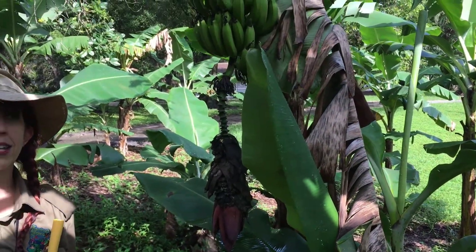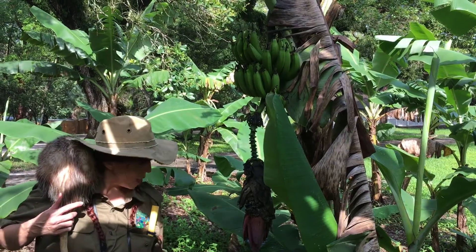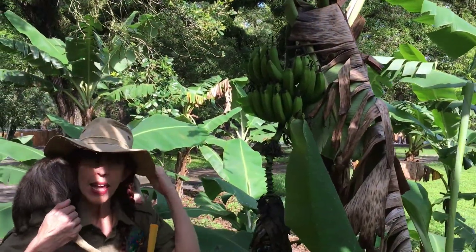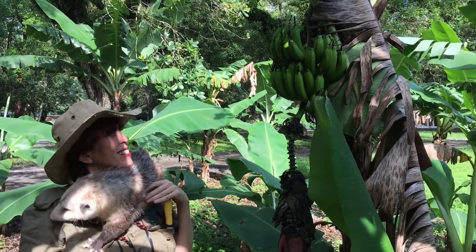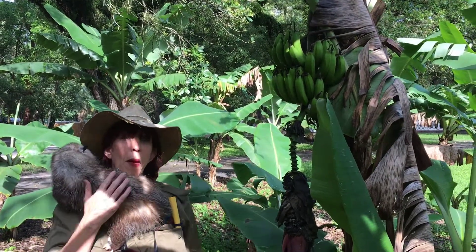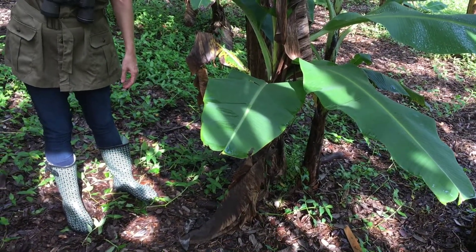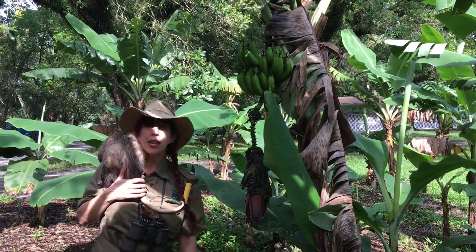The banana plant is an herb plant and looks like a tree because of its height, but it doesn't have a true trunk with bark. Instead, what looks like the trunk is actually compressed leaves, and the fruit is actually classified as a berry. It takes approximately nine months for the banana plant to grow up and produce a bunch of bananas. A single banana is called a finger, and a bunch of bananas is called a clutch or a hand. The banana plant produces only one bunch of bananas in its lifetime. A new plant will sprout up from the rhizomes, or the underground root system of the old plant after it dies, so even though the plant only lives for around a year, the roots can live for many years.